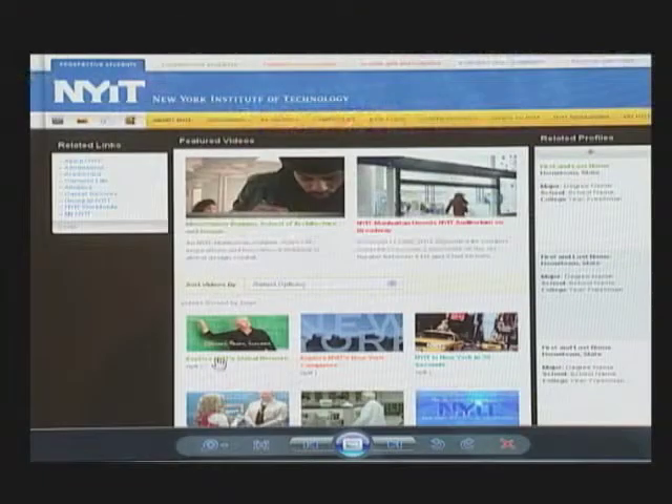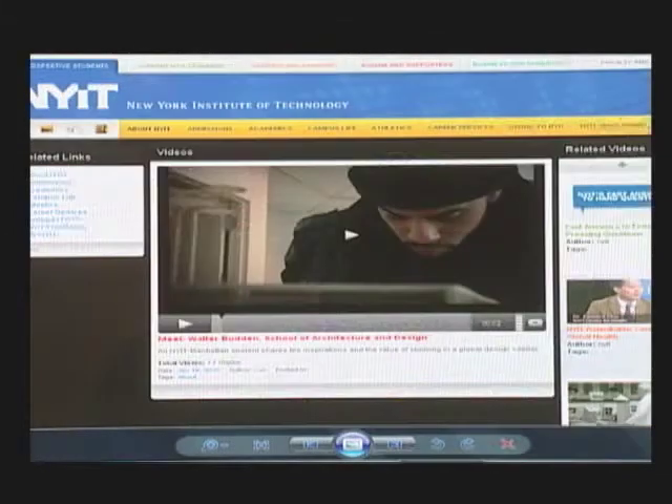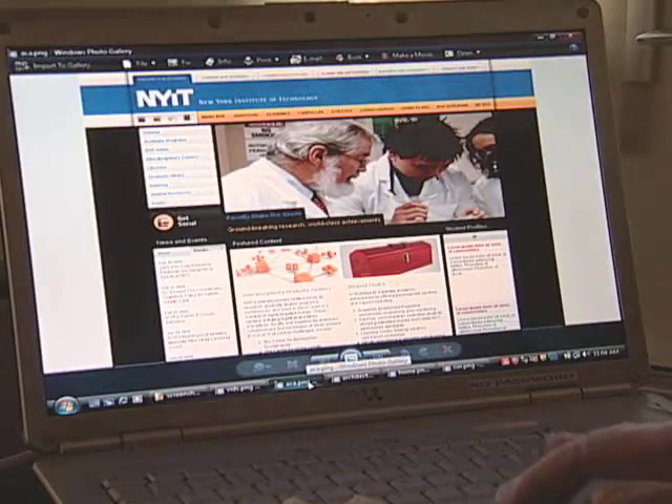The new NYIT website incorporates the best of social media, and over the course of the semester, will integrate tools that allow the NYIT community to upload images, blogs, and profiles, and then comment on the media they see.